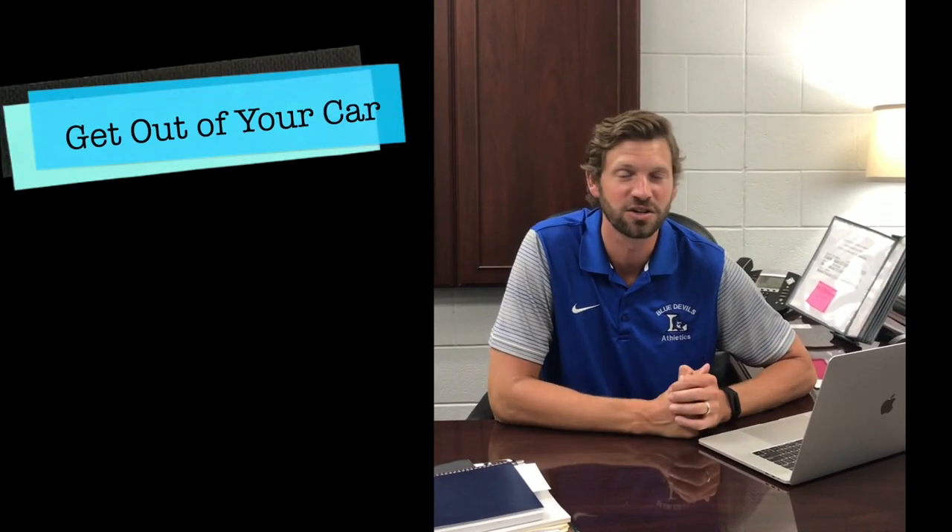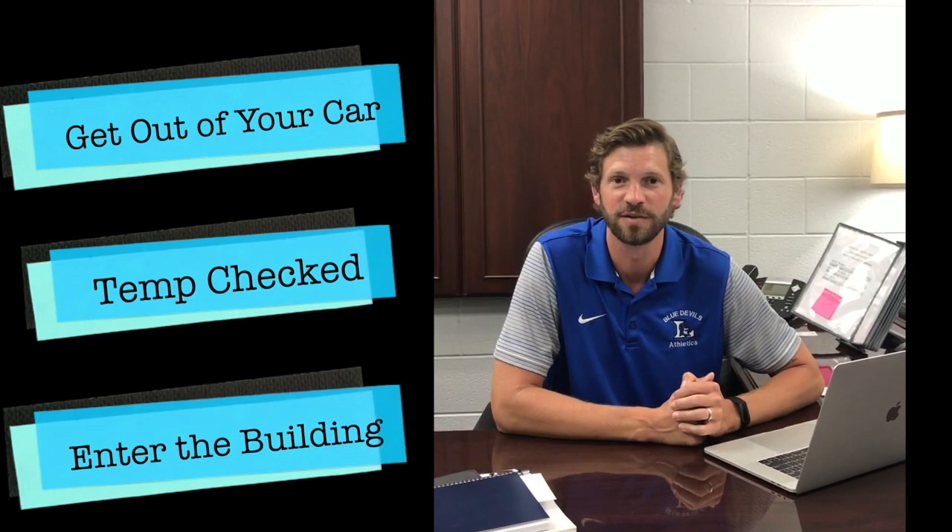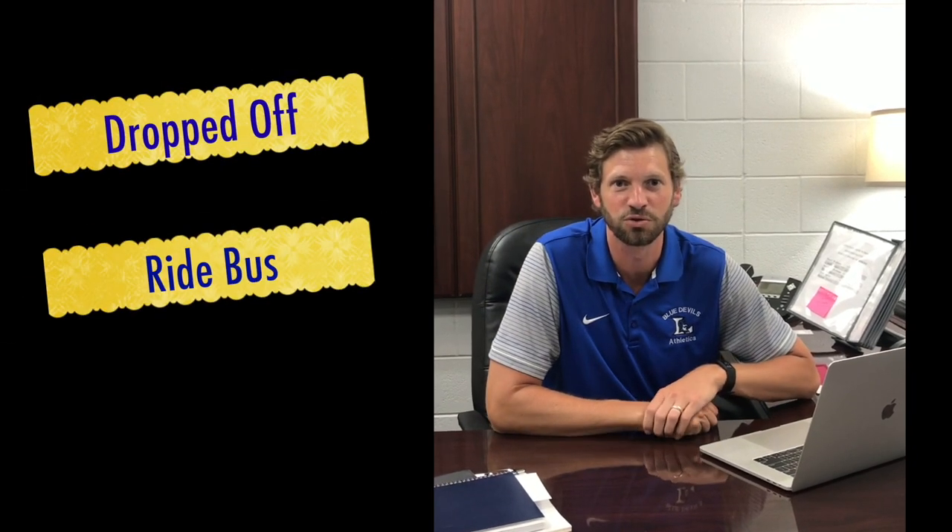Hey LHS, we wanted to send some videos your way as a follow up to our directions we gave you last week. We wanted to show you exactly how to get out of your car, get your temperature checked and enter the building — the different places that you'll do that depending on whether you get dropped off, ride a bus, or drive yourself.